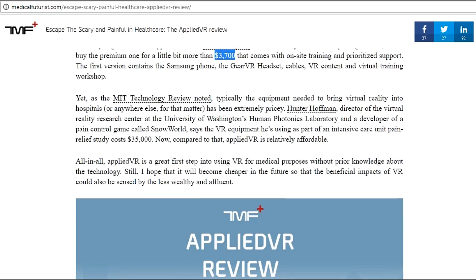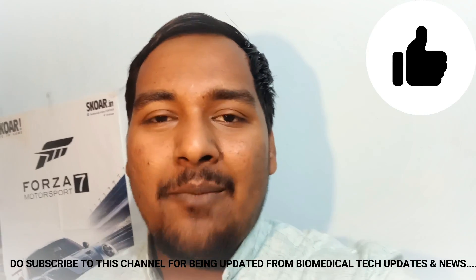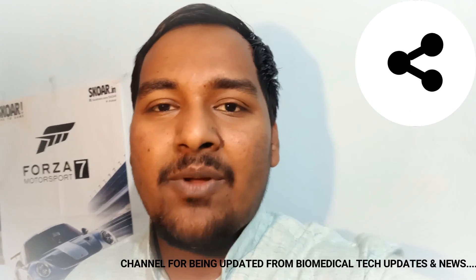So that's all about the news headlines. If you liked the video, give it a thumbs up and share it with other biomedical engineers so they are aware. Do subscribe to this channel for biomedical society tech updates and news. This is Amit signing out. Jai Hind.